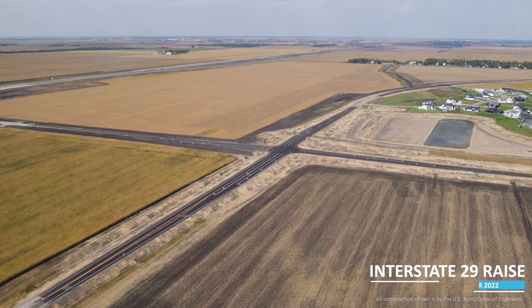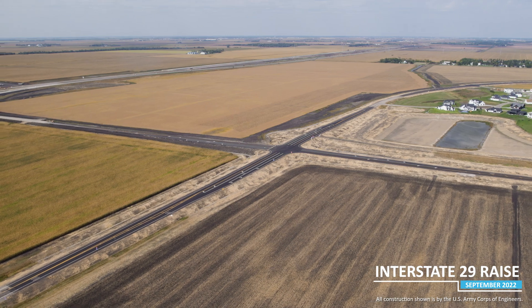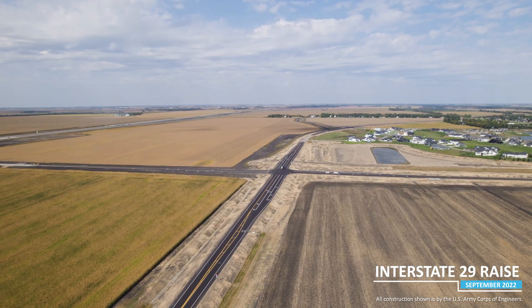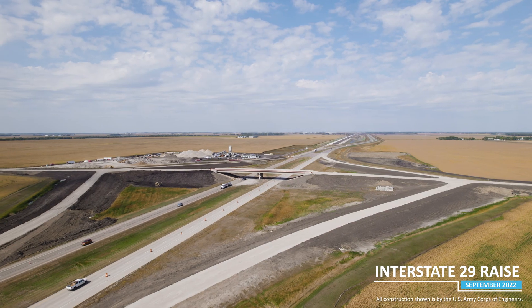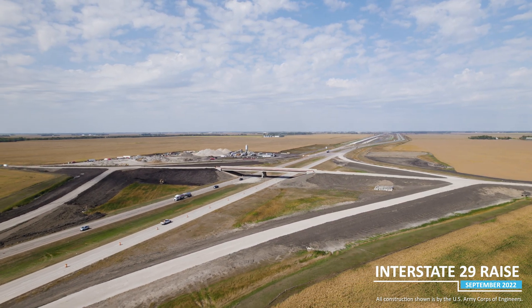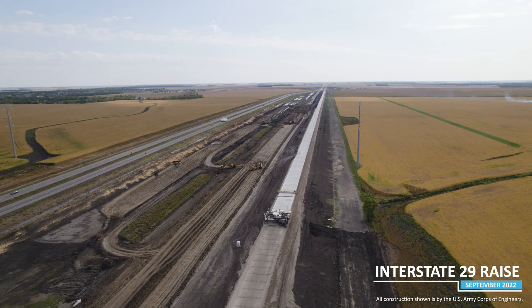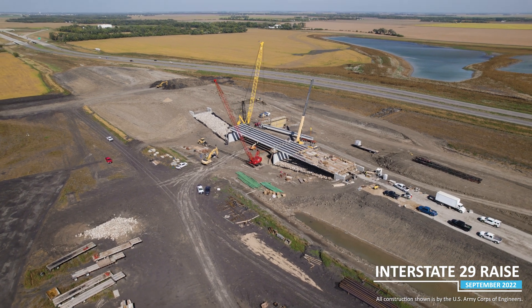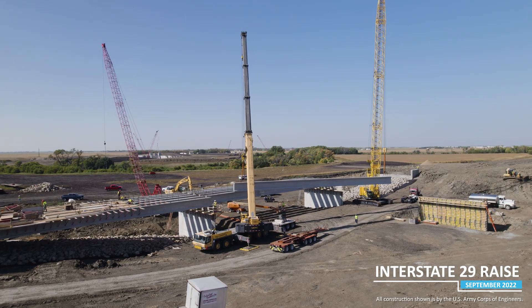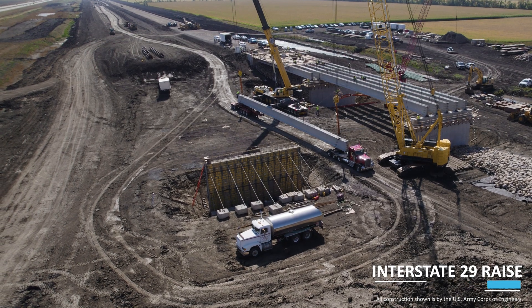Nearby at the I-29 Road Raise Project, Industrial Builders, another Army Corps of Engineers contractor, was able to reopen the intersection of County Roads 18 and 81 to traffic. Work is wrapping up on the County Road 18 interchange, which will reopen to the public soon as well. Crews are paving the southbound lanes of I-29 and construction is continuing at the Borrowed Ditch Bridges. Bridge girders are being installed on the southbound bridge, and foundation work has now begun on the northbound bridge.